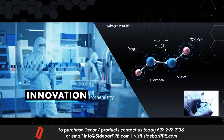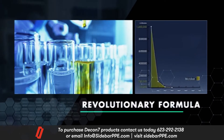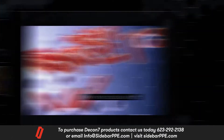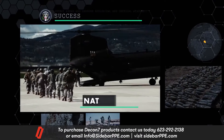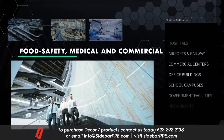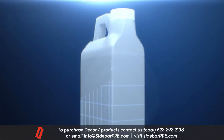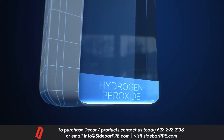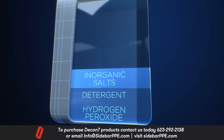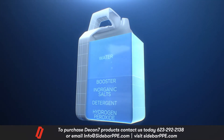Utilizing cutting-edge innovation in chemistry, scientists created a formula powerful enough to take on any challenge — from anthrax attacks to infectious bacterial colonies. After being successfully employed in military and national security operations, it was introduced into food safety, medical, and commercial applications. The ingredients essentially comprise hydrogen peroxide for its natural cleaning and sanitizing power, detergent, inorganic salts like baking soda, a hydrogen peroxide booster, and water.